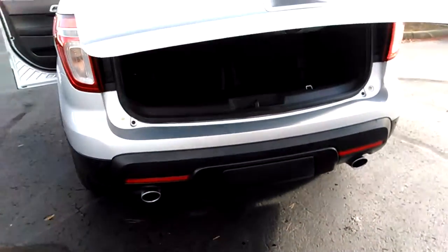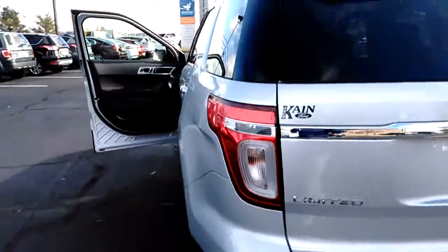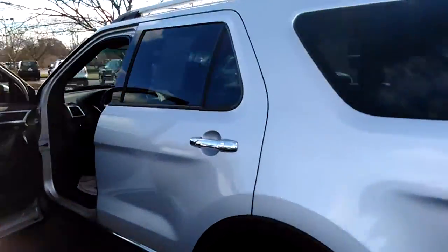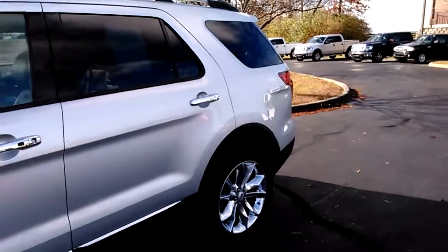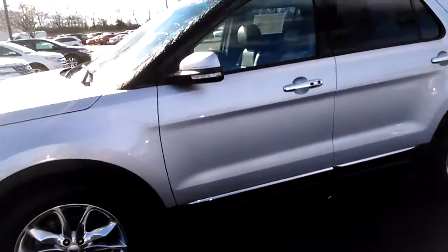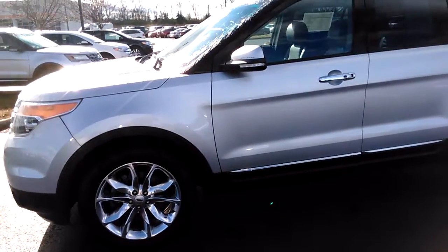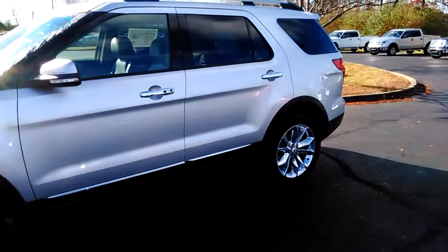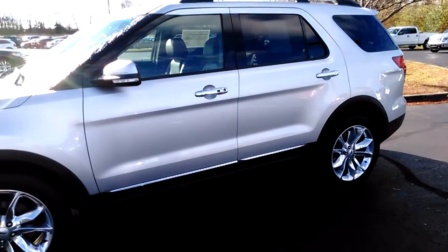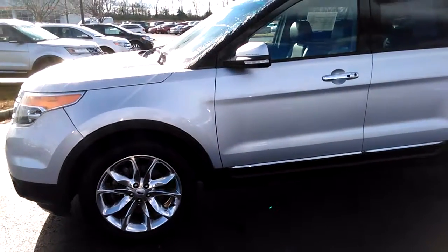Also has backup camera and reverse sensing — just a super vehicle. We've got a great price on it. Come on down here to Jack Kane Ford. It's got 36,000 miles, so it's just now broken in. It's got push button start and remote start built in. It is a limited and it is four wheel drive. Come on down to see Dale and check this one out.